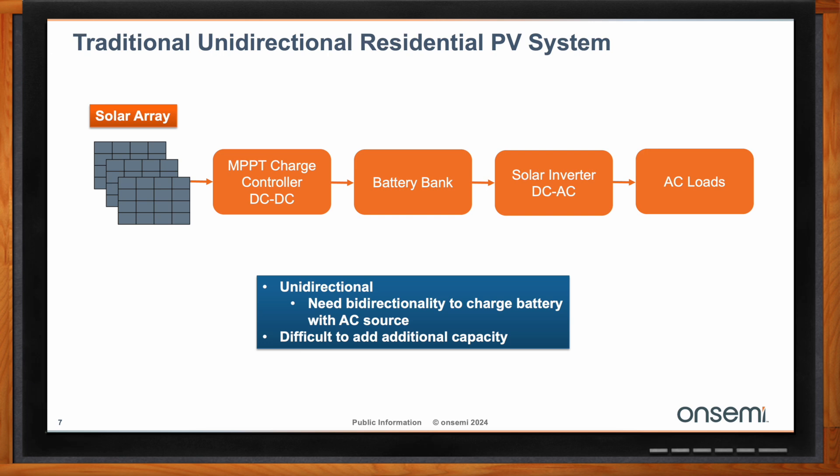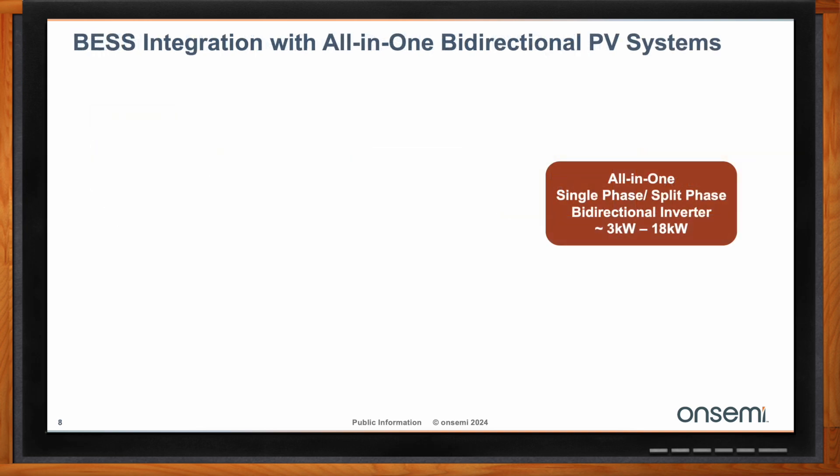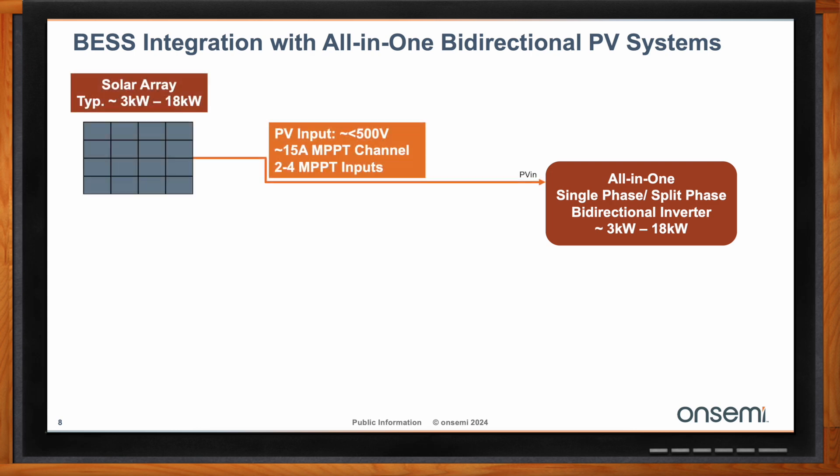So let's talk about those bidirectional PV systems. How are those different? These are typically referred to as hybrid or all-in-one systems. Some of them are bidirectional and some are not. I'll explain how a bidirectional system would work. First and foremost, you have that same solar input. Typically your solar array is going to range from 3 to 18 kilowatt. Your photovoltaic input is usually on the order of 500 volts, and may vary between 250 to 650 volts, depending on the power level of the hybrid or all-in-one inverter.